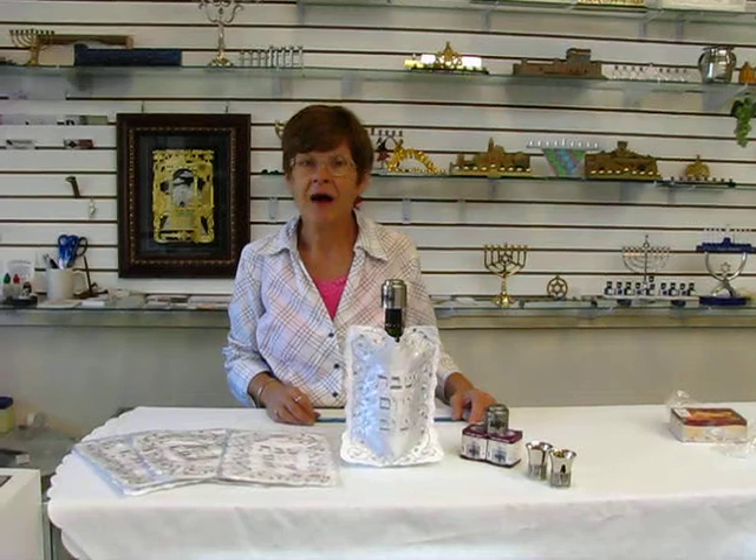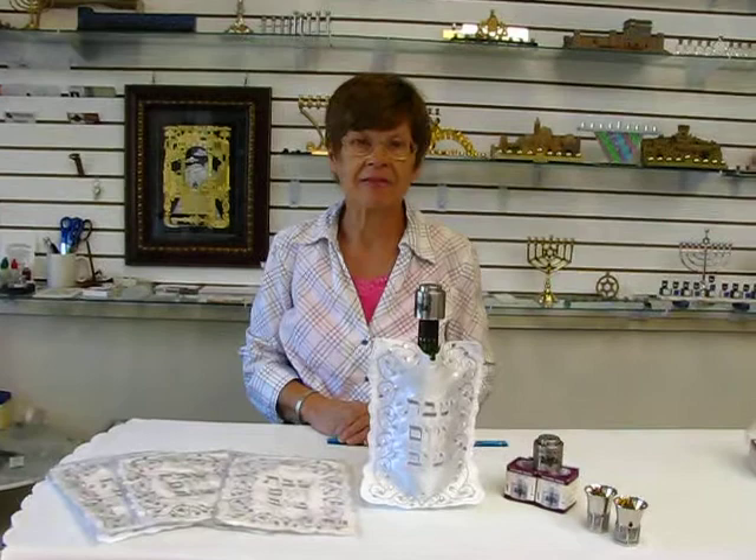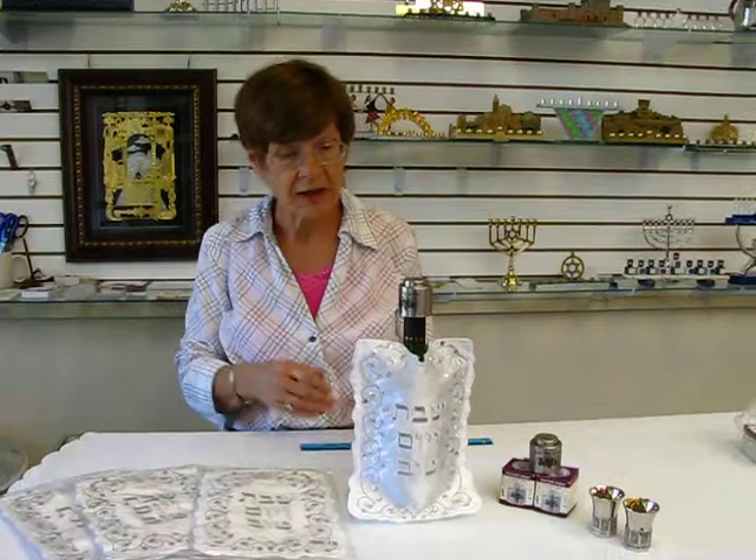Hi, it's Hobbit from Erin's Jewish Books and Judaica in the Mahy city of Denver, and I have an excellent hostess gift or a beautiful way to enhance your Shabbos table. It is a wine coat.